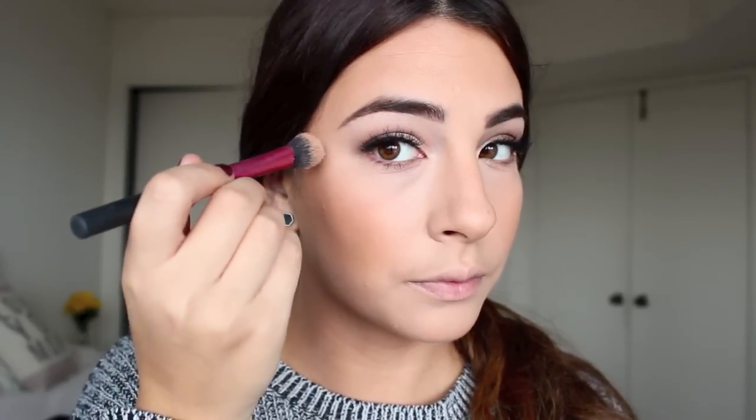If you guys want a great dupe for the Becca highlighter, I highly recommend the L'Oreal Paris Infallible eyeshadow in 'Iced Latte.' On a small brush it's ultra shimmery, and it looks awesome on the tops of the cheekbones. It also works as an eyeshadow, so it's a must-buy — especially if you like highlighting.